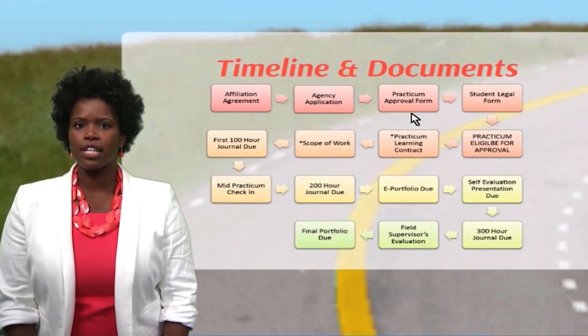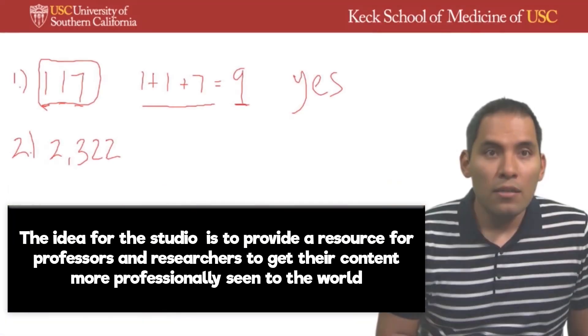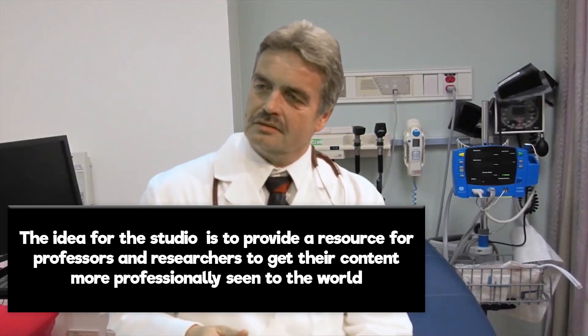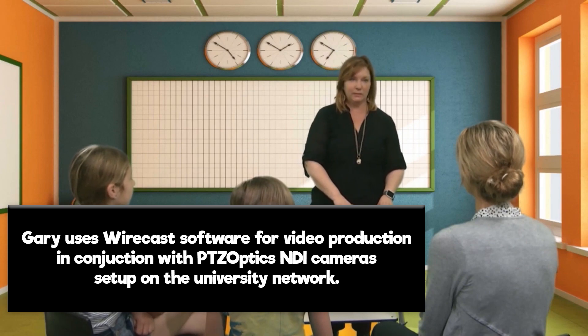We're going to be learning more about community-based participatory research. As I mentioned previously, you will submit the practicum approval form to me. So let's go ahead and just add those digits. I see you're here for your vaccines. I am, but I'm a little nervous. We're going to do one of these pathway mini lessons today, okay?